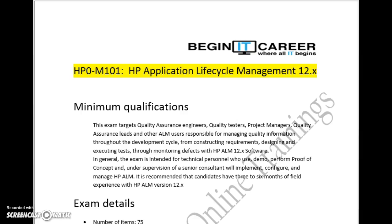Welcome to Begin IT Career Online. Today we will see the procedure to complete a QC Certification which is HPALM — HP Application Lifecycle Management 12.X.